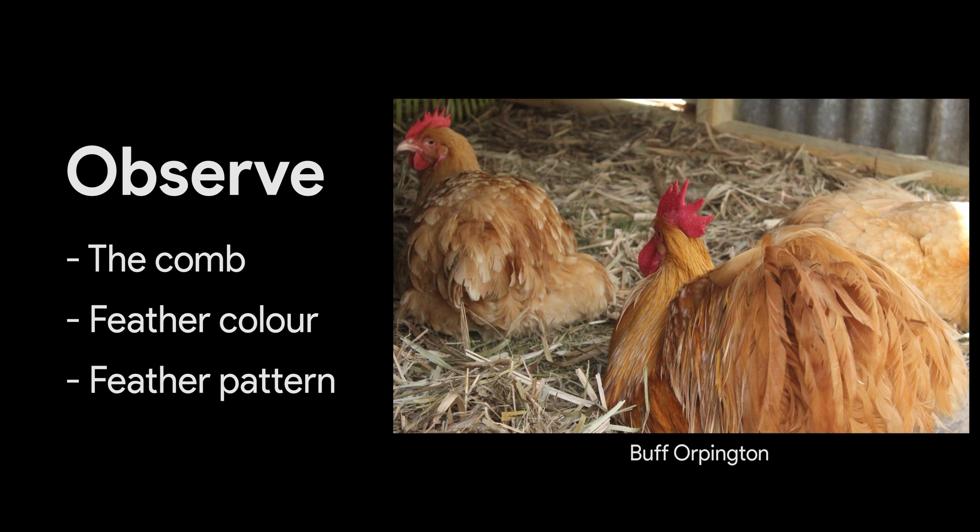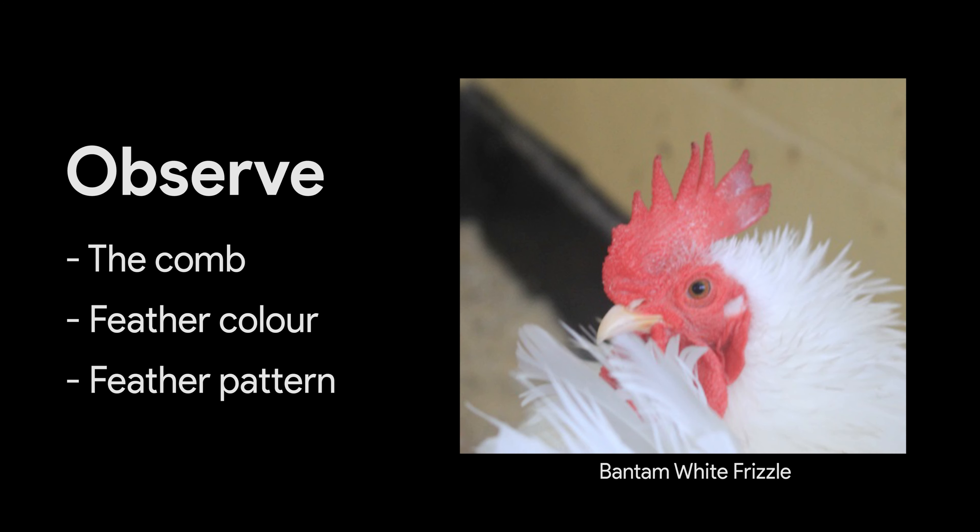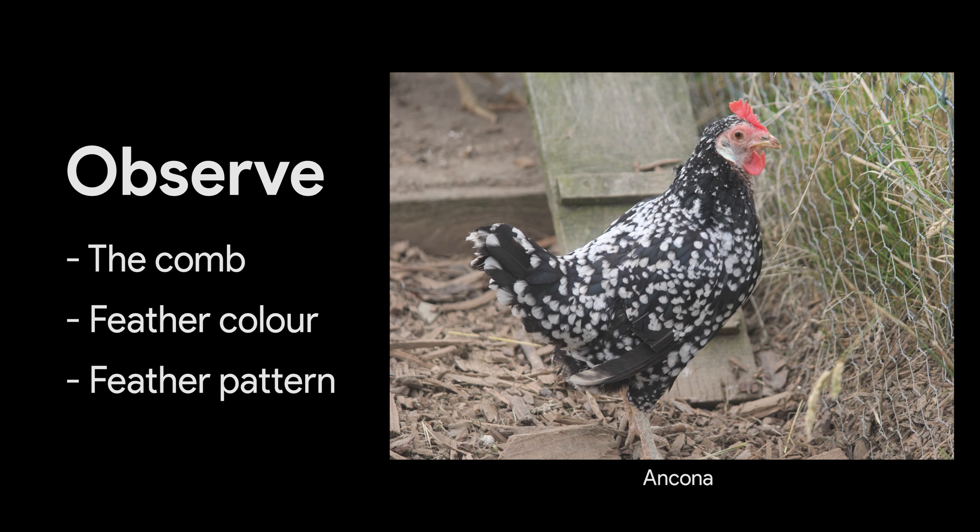To identify chickens, turkeys and other poultry, take notice of variations in combs and fleshy crests on the top of their head, as well as feather colour and pattern.